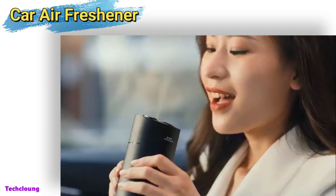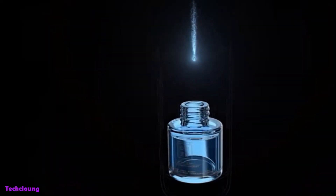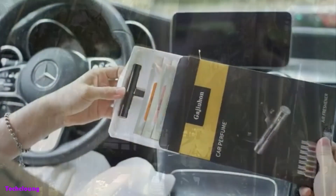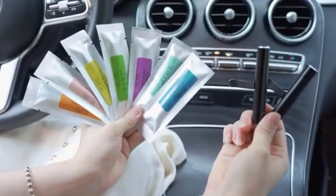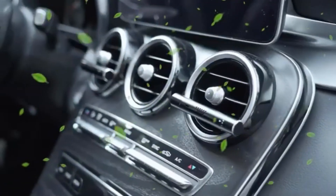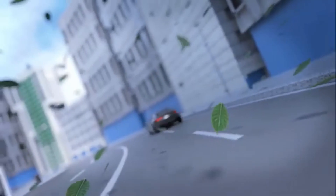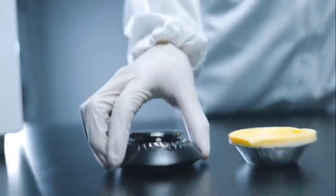Driving can be a great way to unwind, especially if music is playing loudly on the speakers. The only thing that could improve this experience is how wonderful the car smells. Using the car air freshener is a chic way to enhance your driving experience and give your car a great scent. This air freshener is attractive to look at and leaves your car smelling like an oasis, making long car trips more pleasant for your nose.